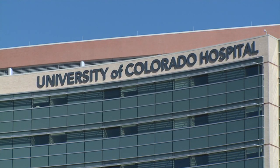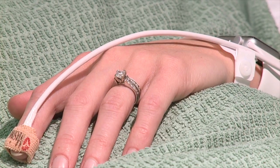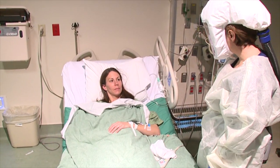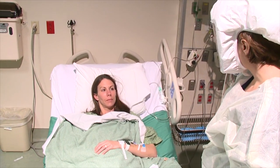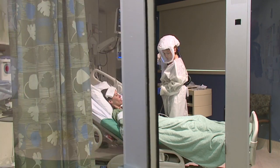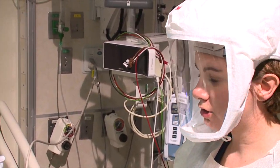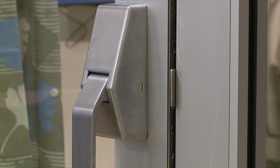Deep inside UC Health Hospital, you'll find this biocontainment unit. It's the place where patients carrying highly contagious diseases like the coronavirus can be treated if needed. At first, it looks like most hospital rooms, but then a nurse shows us the special precautions needed to enter when a patient is being treated.